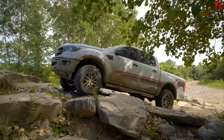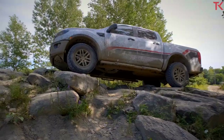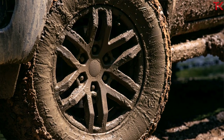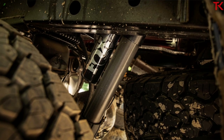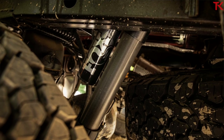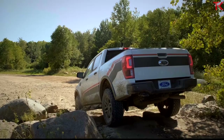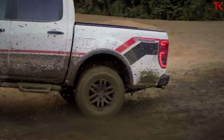Now let's get straight to the goods. If you check the option box for the Tremor package on the Ranger, you're going to be getting a lifted suspension, 32-inch General Grabber tires riding on 17-inch wheels, a locking rear differential, skid plates, and Fox 2.0 monotube dampers with remote reservoirs and hydraulic rebound bump stop. All of that gear combines to bring the Tremor a total ground clearance of 9.7 inches, an approach angle of 30.9 degrees, departure of 25.5, and a breakover of 24.2.